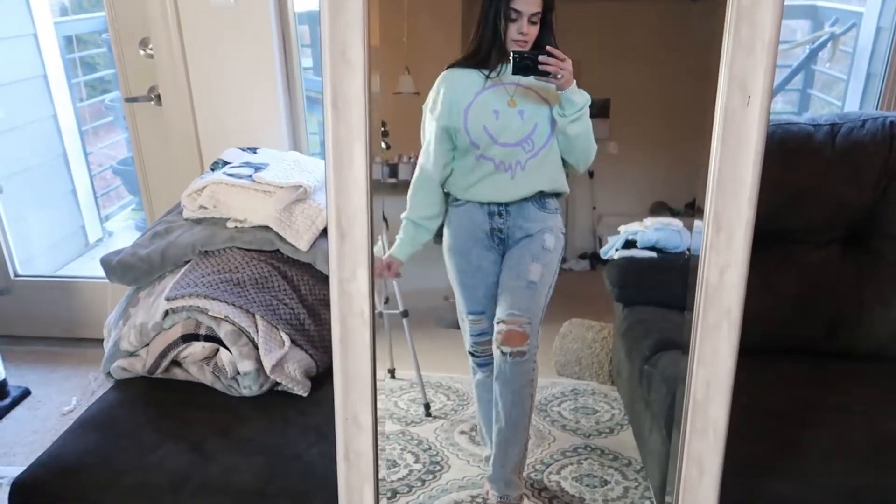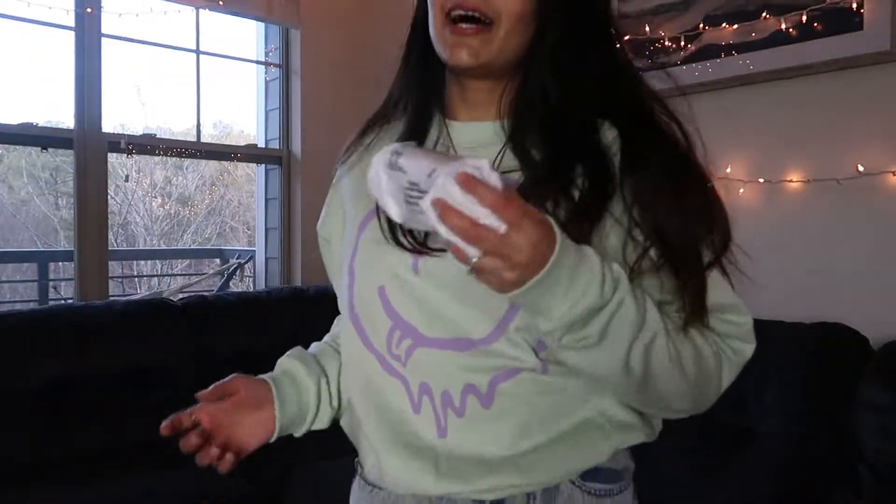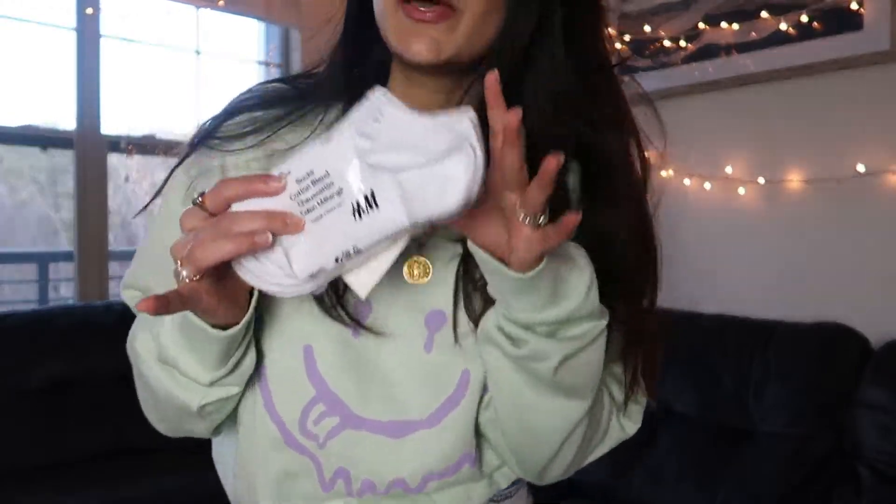The next thing I got were some socks — seven pairs for $10, and they're white. This is because my fiancé said I have too many socks that are different colors and I can never find matching socks. This is the solution to all my problems! I also need a hairbrush — I have a lot of hair you guys, and I love it. Knock on wood, don't do anything bad to my hair universe.